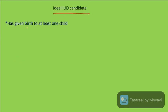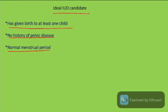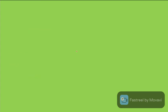An ideal IUD candidate is a woman who has given birth to at least one child, has no history of pelvic diseases, has normal menstruation, and is willing to check the IUD tail to ensure it has not fallen off.